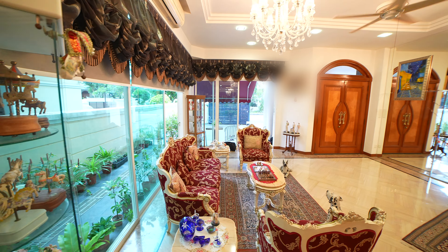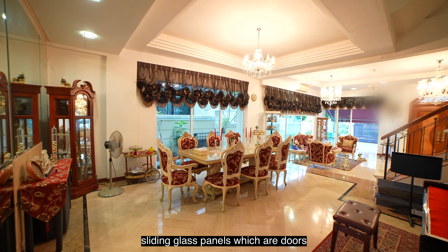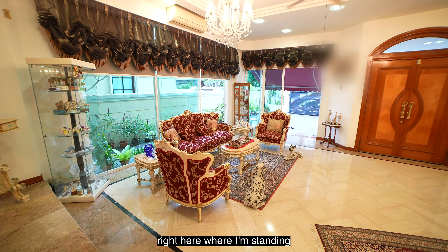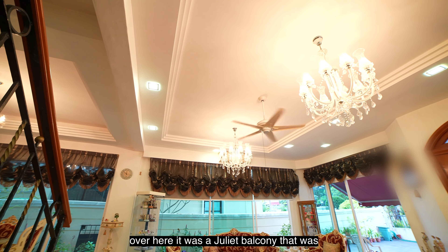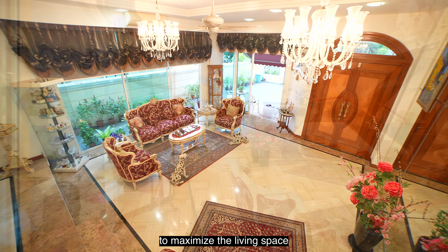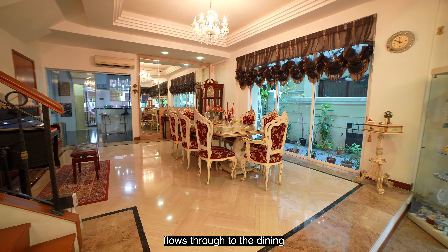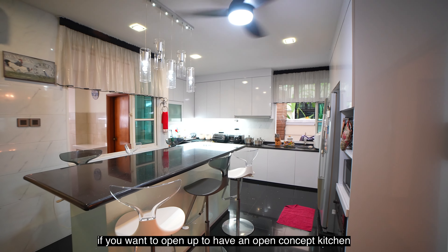Now let's go into the house. I'm right here at the living room, and the owner has replaced the wall with sliding glass panels that allow more ventilation and light to come in. Originally, there was a Juliet balcony overlooking from the second floor, but the owners chose to extend the second floor to maximise living space. Even so, the ceiling height for the living room is still well above 3.5 metres. The whole living area flows through to the dining and then to the kitchen — a great concept if you like to host. You can also open it up to an open concept kitchen if preferred.